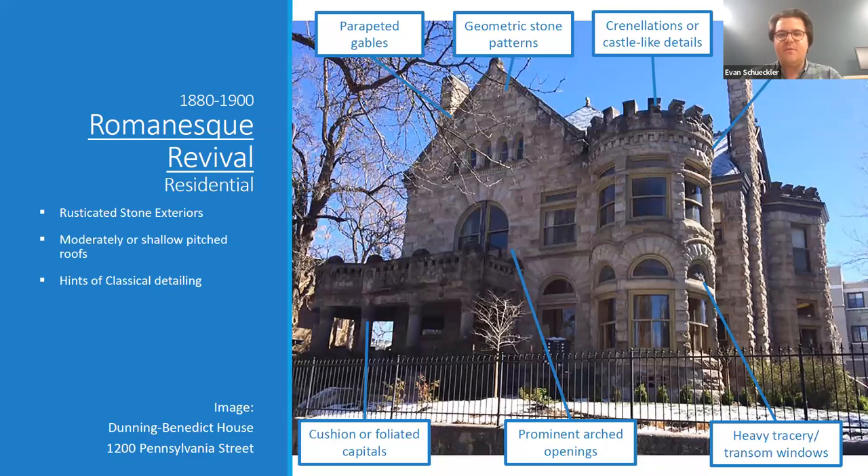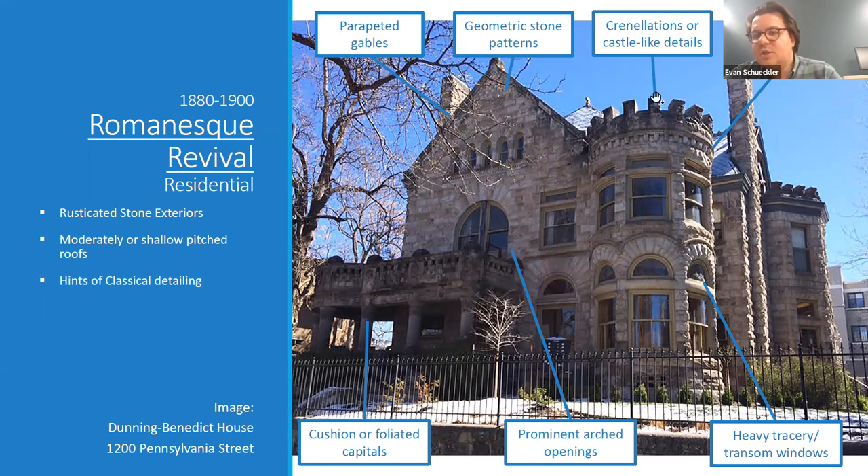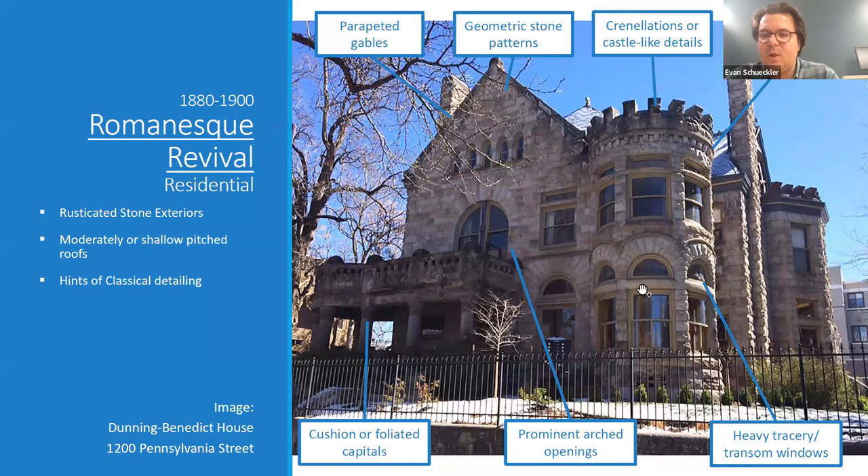Moving on, we're looking at the Romanesque Revival here with a residential example. One of the main features is a rusticated stone exterior, which you can see here with really rough-faced masonry, and a moderately pitched roof. Sometimes there'll be hints of classical detailing, which you might see in the capitals or in the dentals around a tower, but those are contrasted with crenellations above that are much more castle-like. You'll also see a lot of windows on these buildings divided by what I refer to as a heavy stone tracery — on the tower here, double-hung windows with an arched window above, separated by a heavy stone lintel.